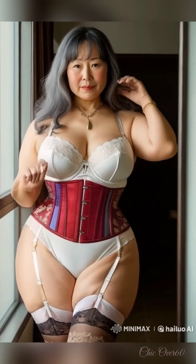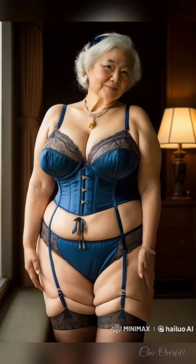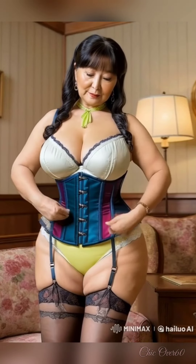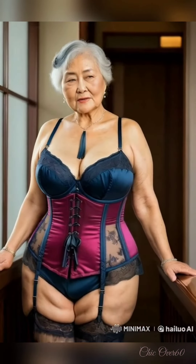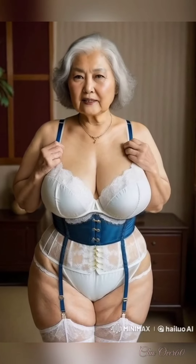The secret to creating effortless looks with basic pieces is all about versatility. Focus on quality, timeless items that can be mixed and matched. A few well-chosen pieces can create countless outfits, and layering is key to achieving a stylish yet comfortable look. With the right basics, you can create outfits that feel fresh and exciting without over-complicating things.